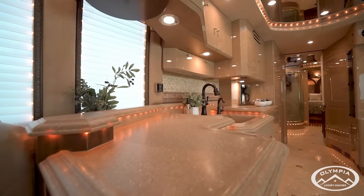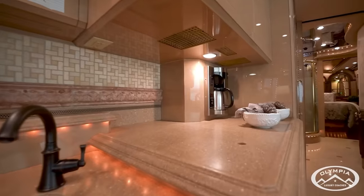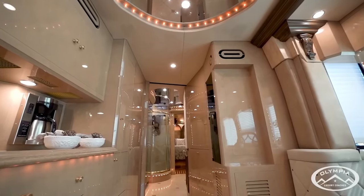The coach has four Cruze Air units with a heat pump, an 80,000 BTU Webasto heating system, and Prevost over-the-road bus air.